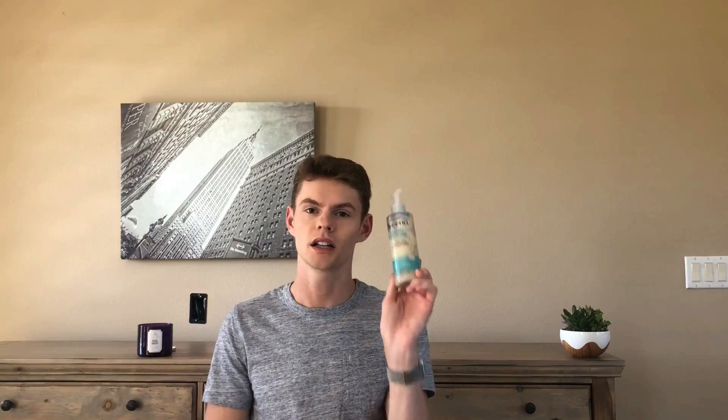Hey everyone, welcome back — it's Zach. In today's video I'm going to be doing a review of this Aveeno Calm to Restore Nourishing Oat Cleanser. I've already done a review of the serum and the moisturizer from this line, so now it's time to finish it off with the cleanser.